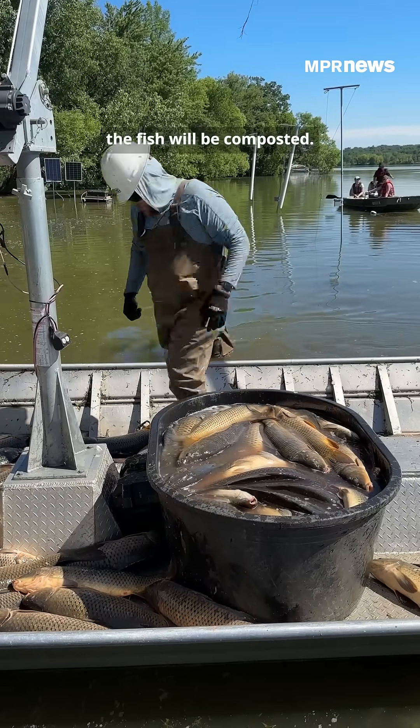Eventually, the fish will be composted. Once the carp population has been reduced, scientists want to know how Lake Fremont's ecosystem will respond. They'll analyze water samples and study native fish and plants to see if they bounce back.